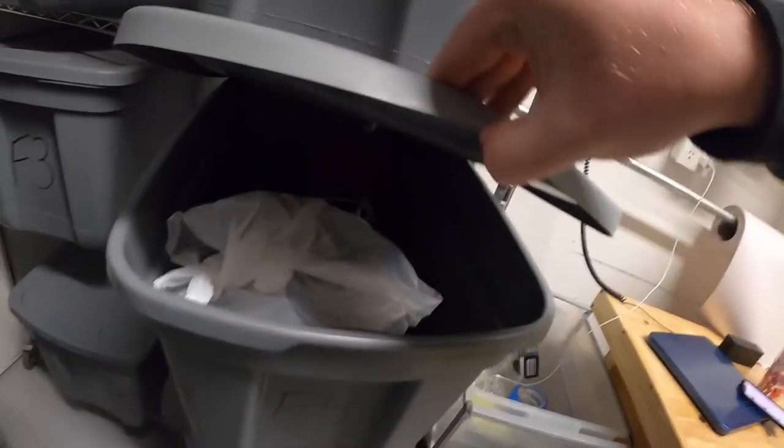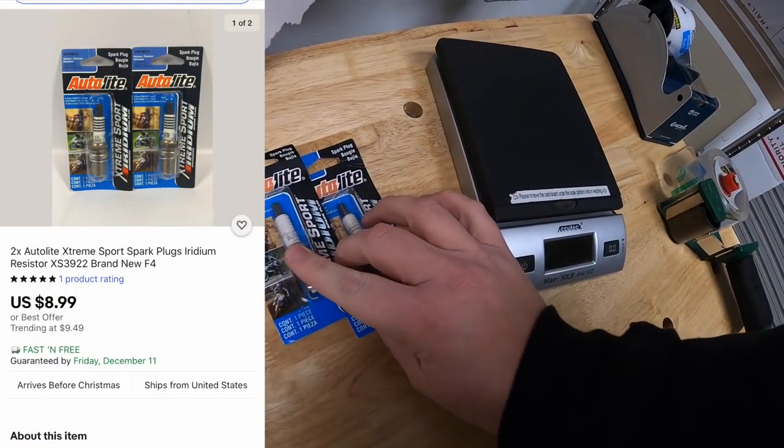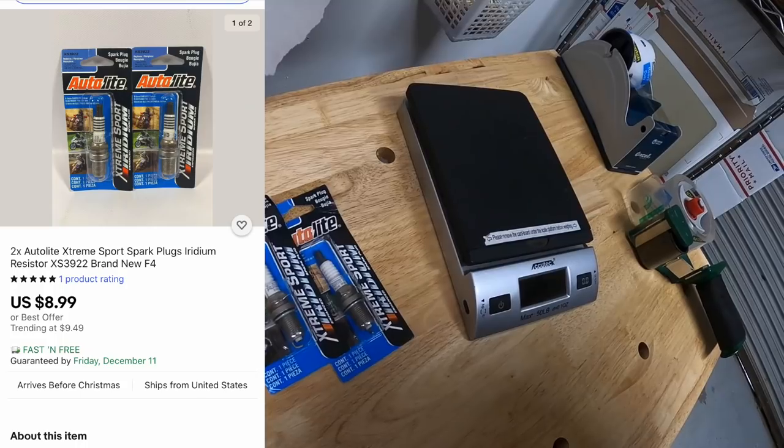Next is an F4. These are a couple of spark plugs. I've got 50 cents into the pair. They sold for $8.99 plus shipping.